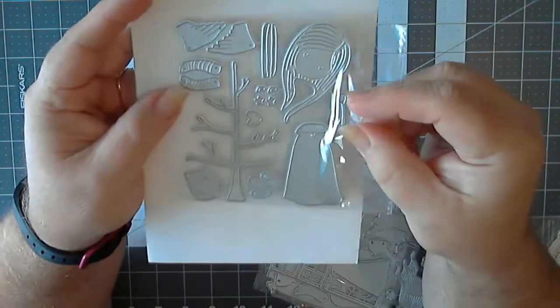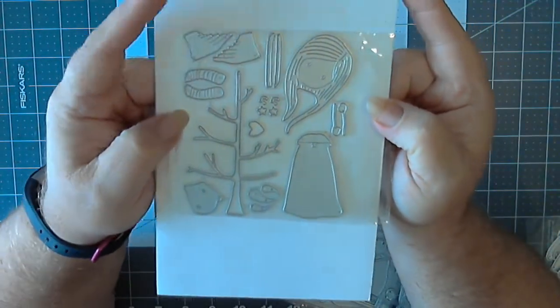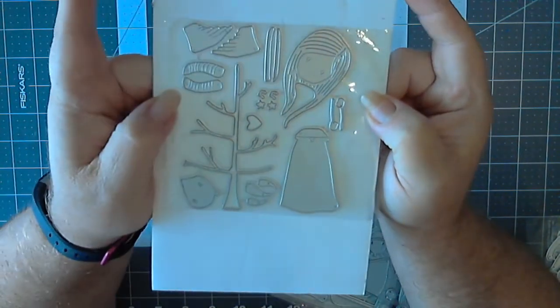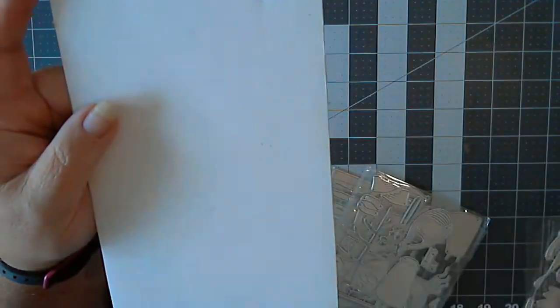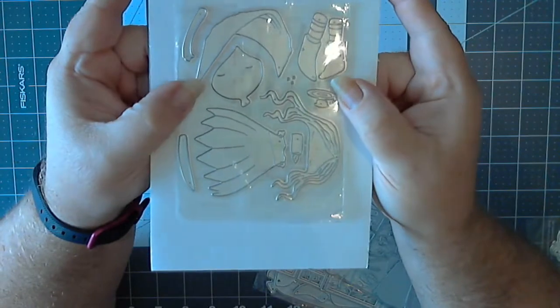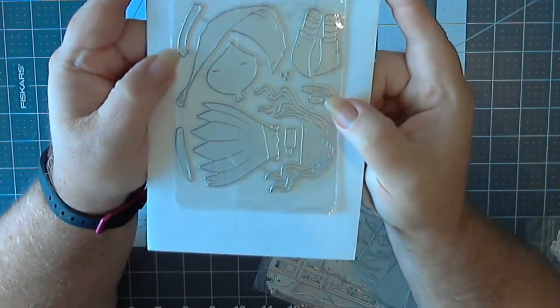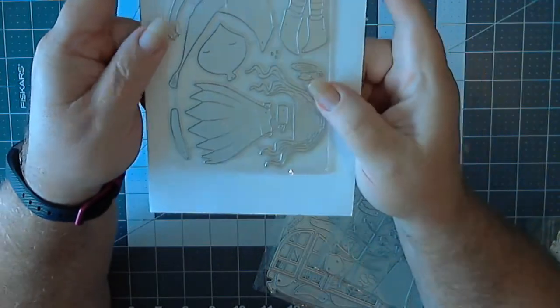And then this one — this little angel. Then there's this one, and she's holding a candlestick.